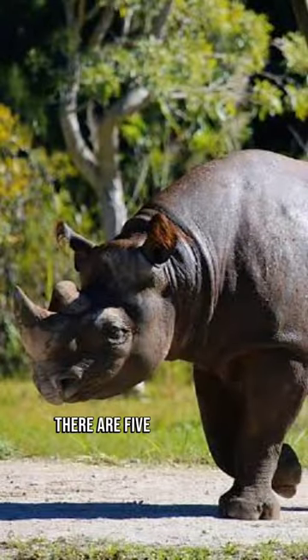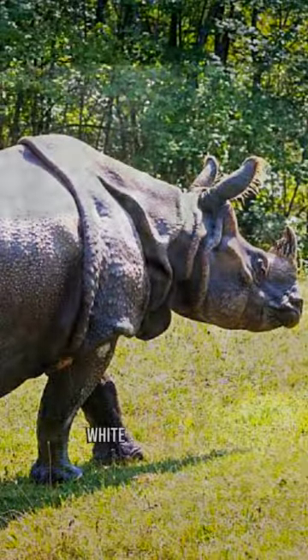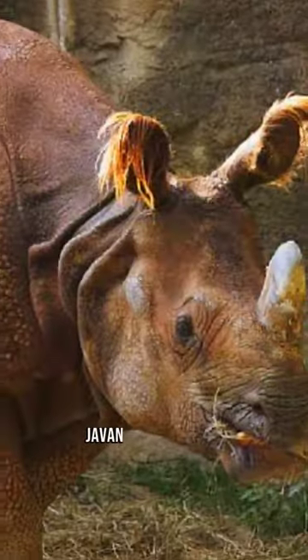2. Rhino Variety. There are five existing rhino species: white, black, Indian, Javan, and Sumatran.